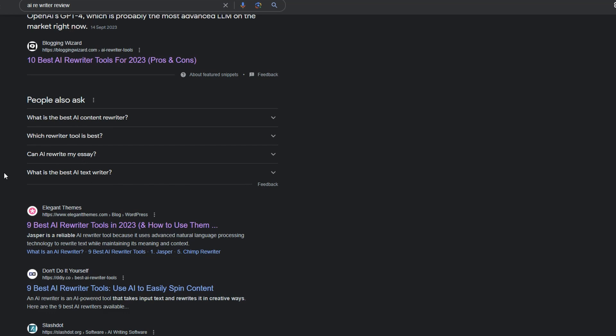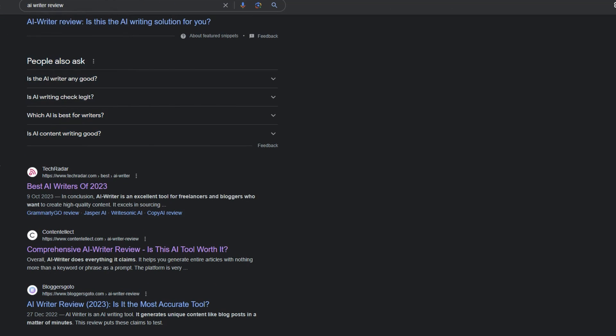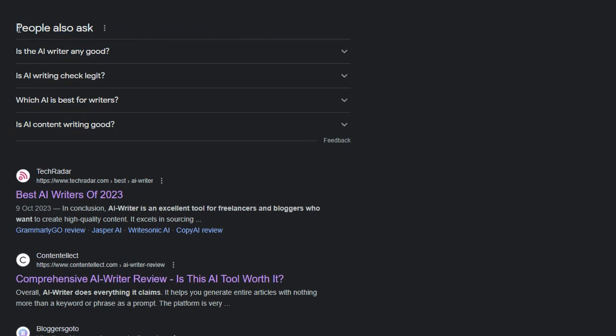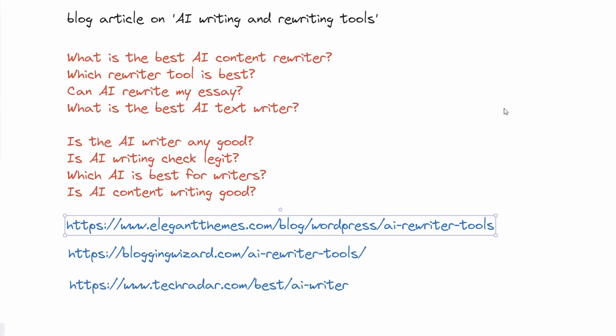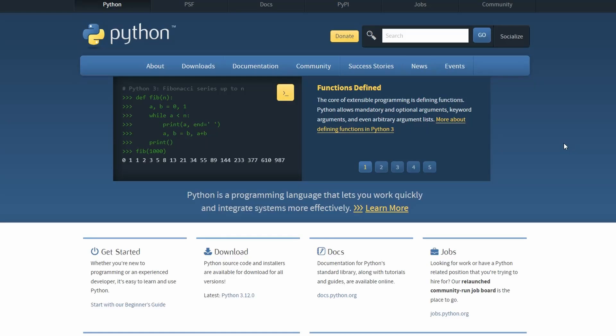The next thing we want to do on this page is find two high-ranking articles. I've selected one from Blogging Wizard and one from Elegant Themes — they're high-ranking and have a similar style to what I want. I've also searched 'AI writer review,' copied those People Also Ask questions, and grabbed a third top-ranking article: Best AI Writers of 2023 from Tech Radar. Our article will be titled 'AI Writing and Rewriting Tools' and we have three reference URLs.